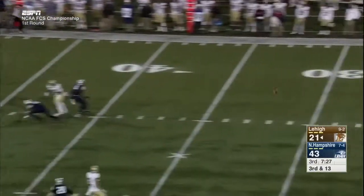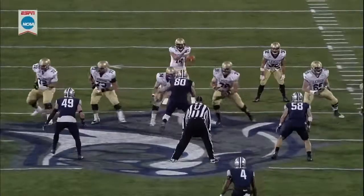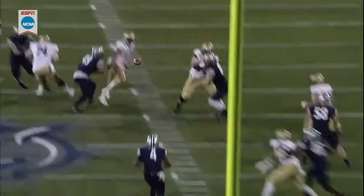Back to throw — Mays fires across the middle in the third quarter and it is incomplete. That ball is almost intercepted — they're playing robber coverage.